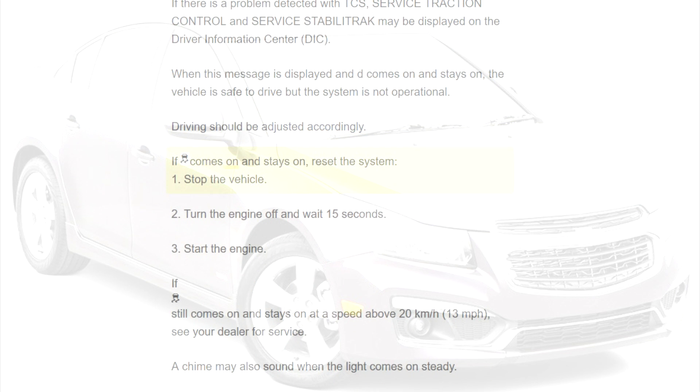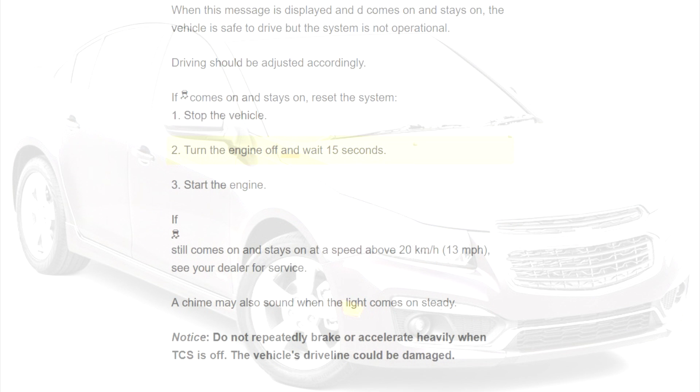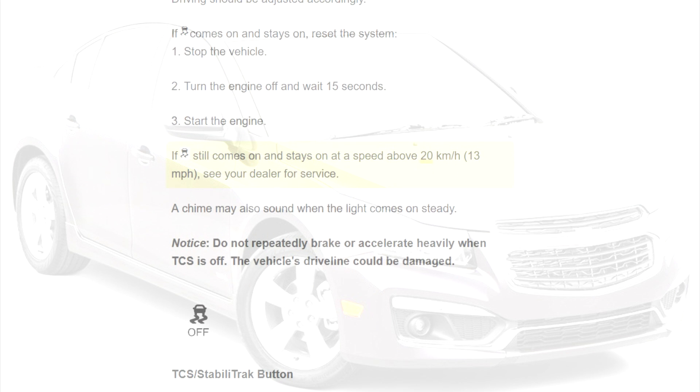If the light comes on and stays on, reset the system: 1. Stop the vehicle. 2. Turn the engine off and wait 15 seconds. 3. Start the engine. If the light still comes on and stays on at a speed above 20 km per hour (13 miles per hour), see your dealer for service.